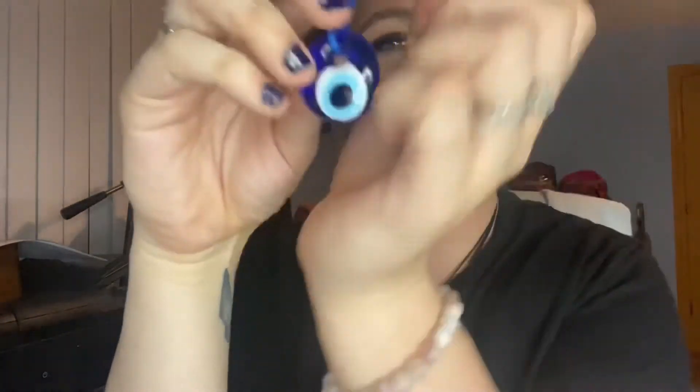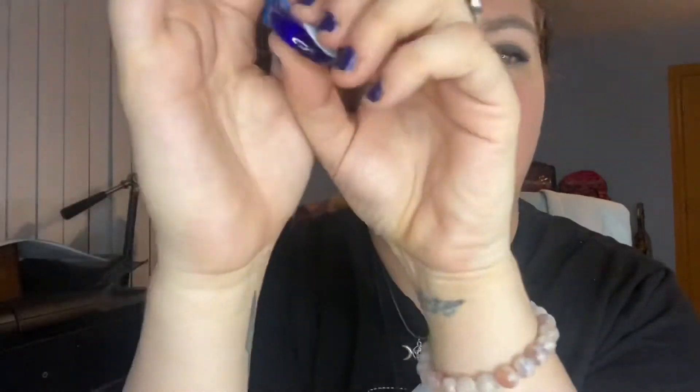I also got an evil eye charm made of glass. I'm not sure what I'll do with it yet — they had all different sizes and I just got the smaller one to start. I'll be doing more research and making a whole video on the evil eye. This piece was five dollars.